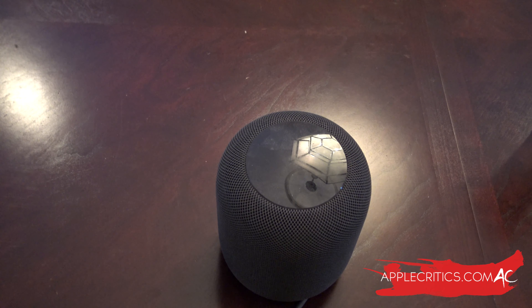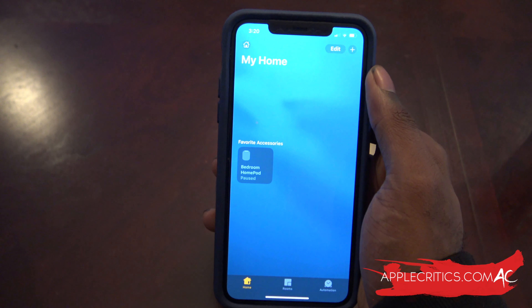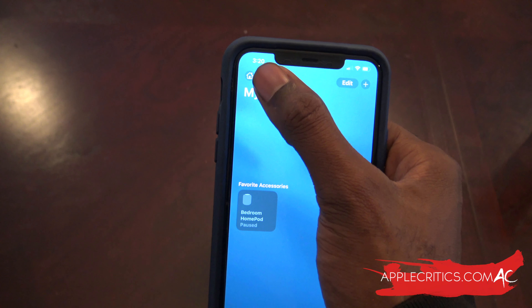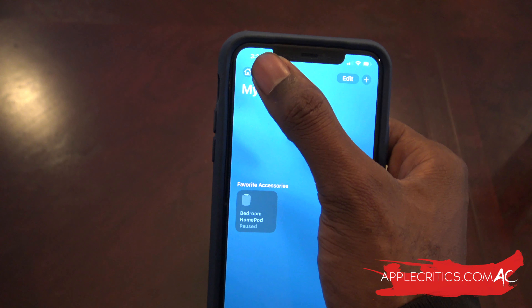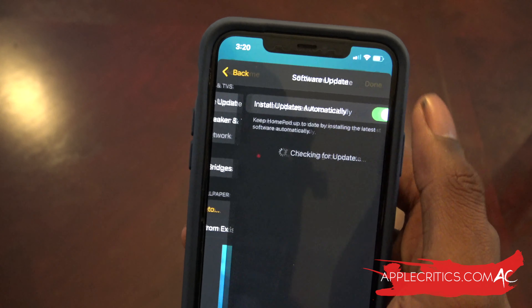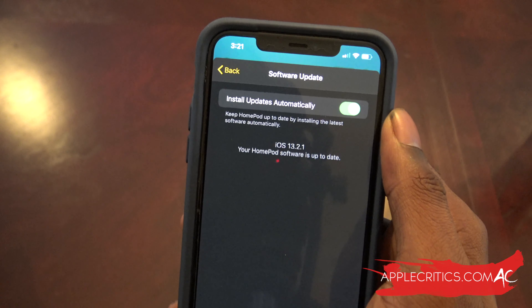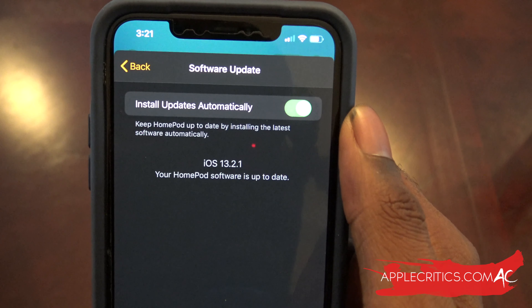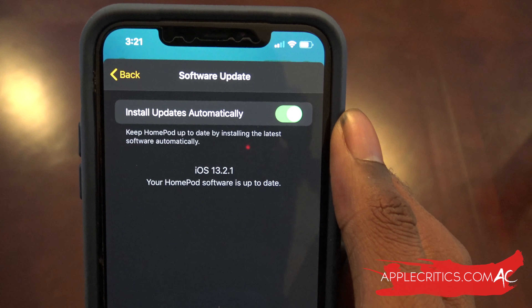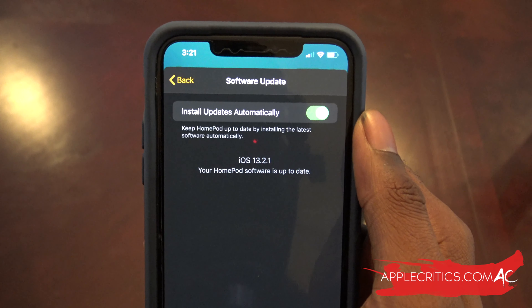The sleep timer also works with any music that's playing — just set a timer for 45 minutes and it will work. To update the HomePod, go into the Home app, tap the Home button in the top left corner, and scroll down to 'Software Update.' Tap it, make sure 'Install Updates Automatically' is checked, and it will show iOS 13.2.1 and confirm your HomePod software is up to date.